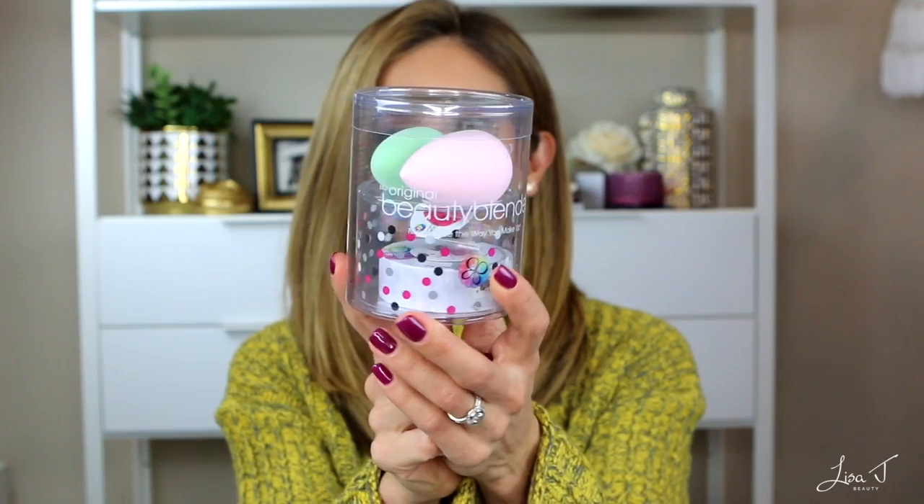The first gift is by BeautyBlender — two cute pastel-colored BeautyBlenders with a solid cleanser. This set is currently on special on QVC until about the 16th or 17th for around $34–35, and they're guaranteeing Christmas delivery if you order before the special ends. I like to constantly replace my BeautyBlenders, and I still think this is the original and best foundation sponge. You can never have too many, so if you have a makeup lover on your list, you really can't go wrong with this gift.